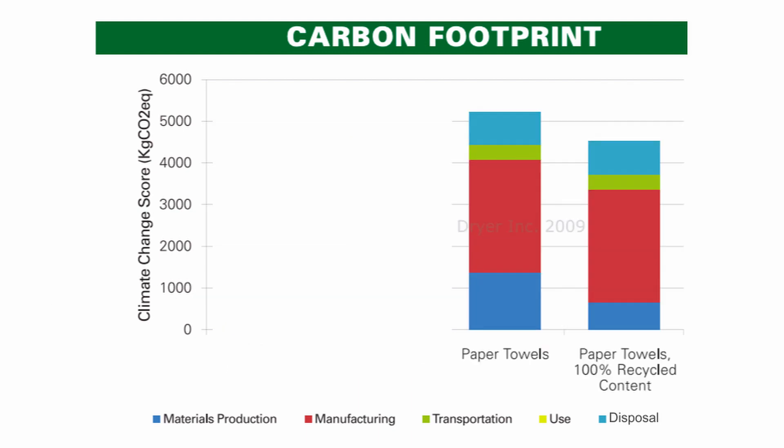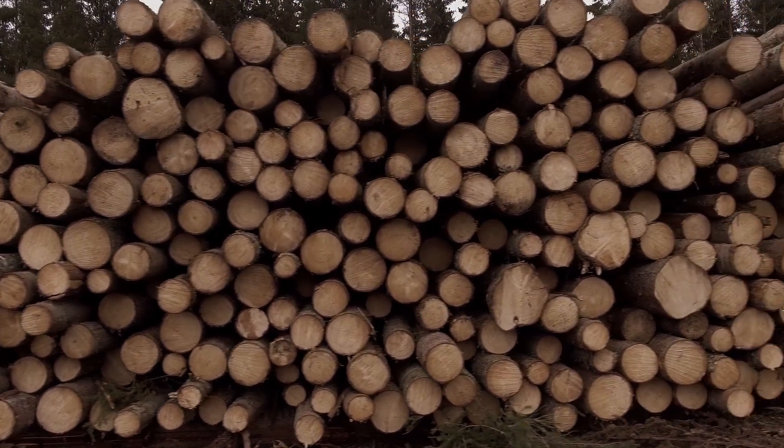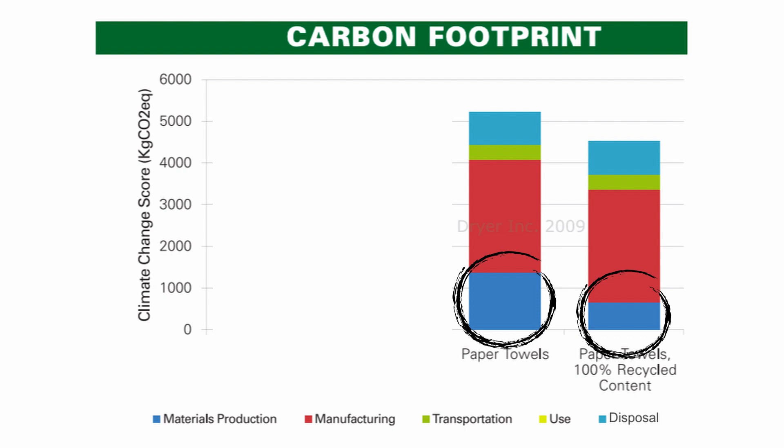On the other hand, the impact of paper towels is more spread out across its phases. The most impactful phase is in manufacturing, followed by the process of acquiring materials to make paper towels. We can compare the impact of paper towels made with no recycled content to those made with 100% recycled content. Since no new trees are needed to make paper towels of 100% recycled content, the materials phase drops. However, pretty much all of the other phases are unaffected, since there is just as much manufacturing, shipping, and waste.